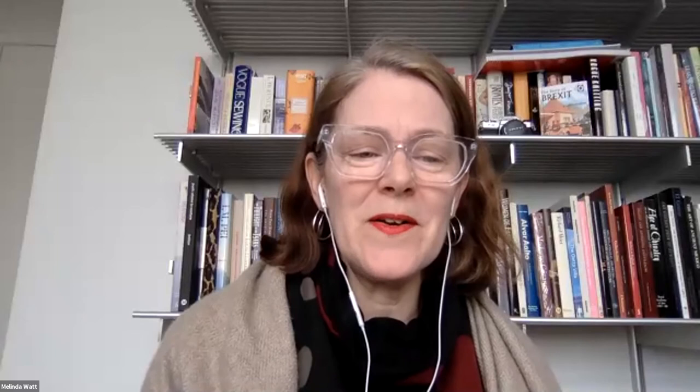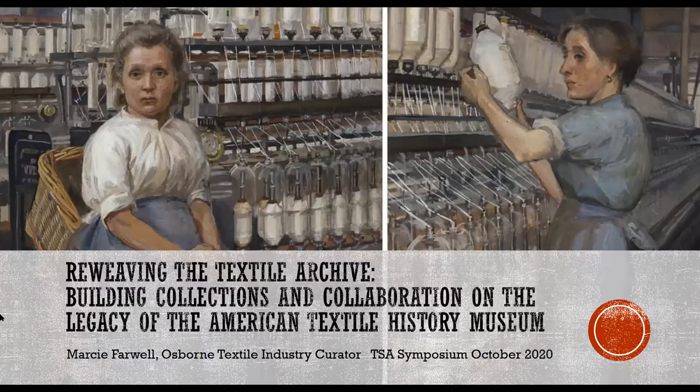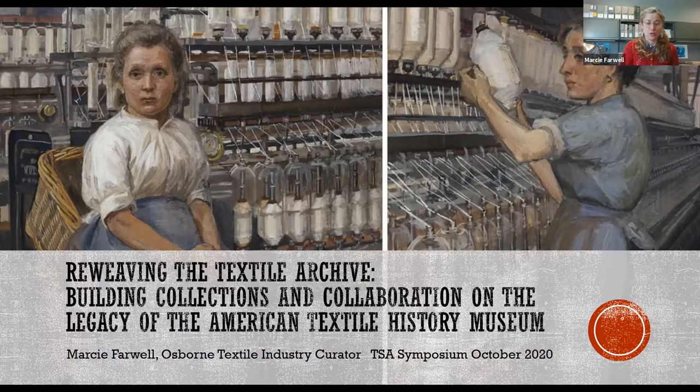Our next speaker is Marci Farwell, and the title of her talk is Reweaving the Textile Archive: Building Diverse Collections on the Legacy of the American Textile History Museum. This is my first Textile Society of America Symposium, and I've just been blown away by the panels I've seen. My official title is the Osborne Textile Industry Curator at the Kheel Center, which is located at Cornell University, and I am the first person to hold this title, because I oversee the collections that were formerly part of the American Textile History Museum located in Lowell, Massachusetts — those collections came to us when that museum closed in 2017.